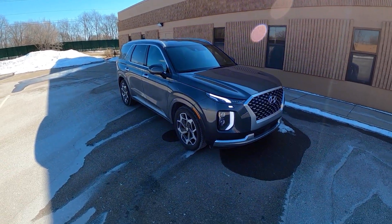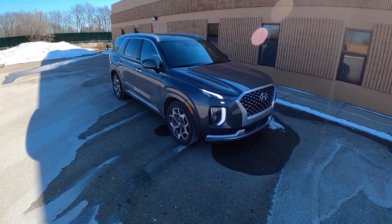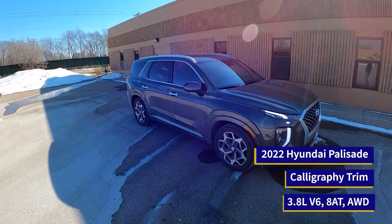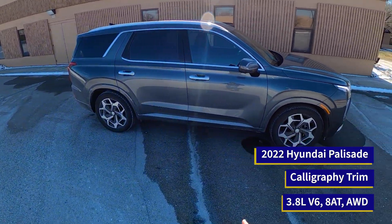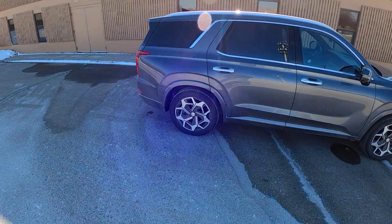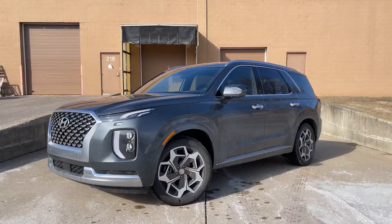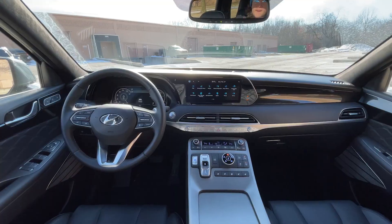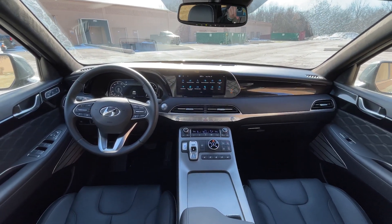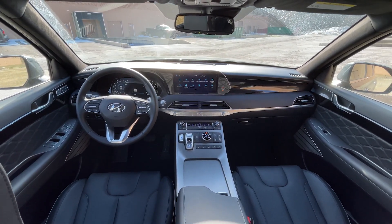Hey everybody, this is Christopher Brower here with Daily Motor, and today we're driving the 2022 Hyundai Palisade Calligraphy all-wheel drive. This is Hyundai's largest SUV. It is a three-row SUV, and this thing is completely specced out, being that it is the Calligraphy model and the fact that it has all-wheel drive. It's about 50 grand.